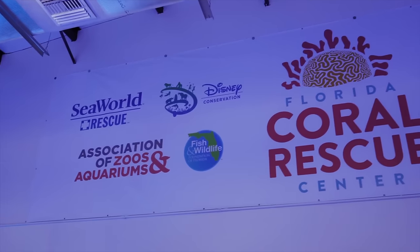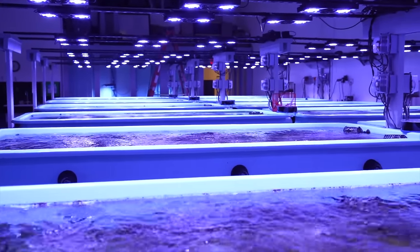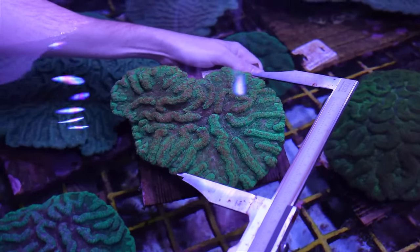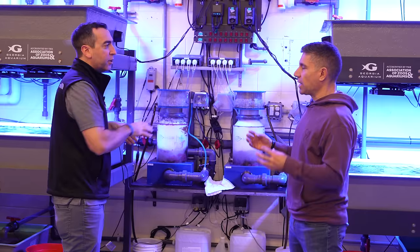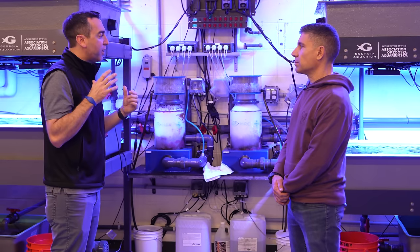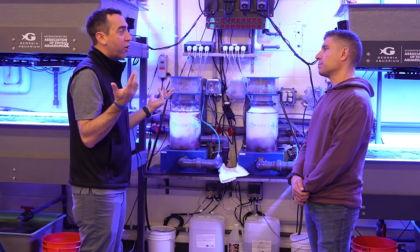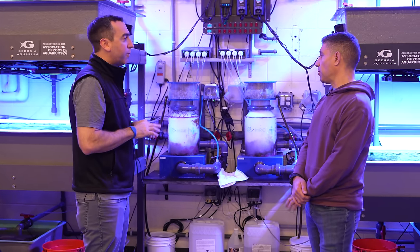We actually sold our farm to SeaWorld, Disney, and ACA — they got together. The facility holding most of these corals is literally two miles from our shop. We meet once a week through an online meeting to talk about what works with these corals. A lot of us come from an Indo-Pacific background — I used to work at a pet store, I'm a home hobbyist — so I know what works with Indo-Pacific corals, but I don't necessarily know what works with Caribbean corals. We're not experienced with them, so we help each other out.